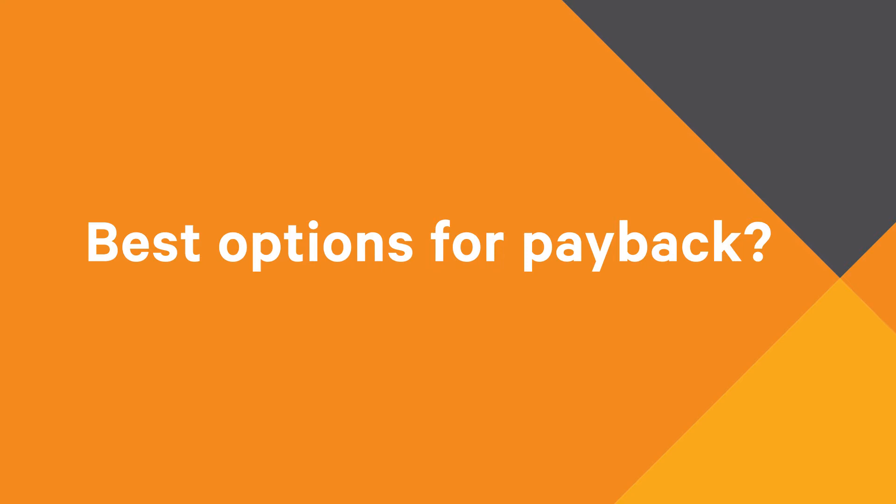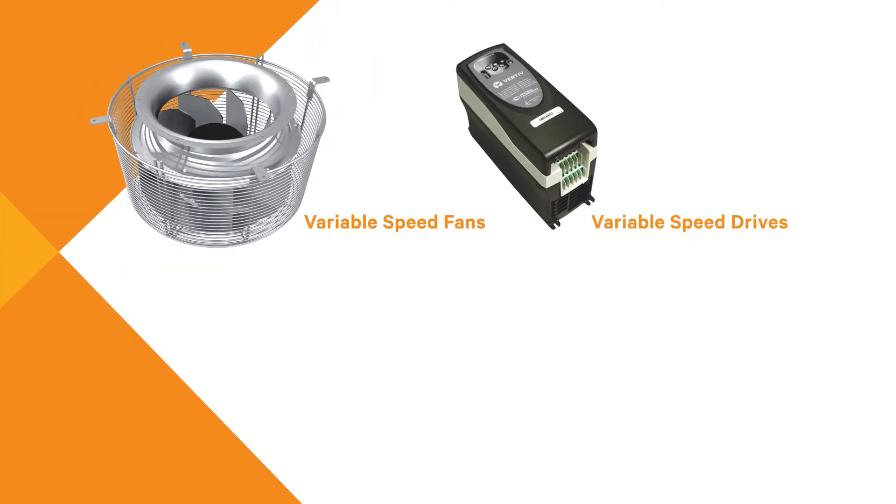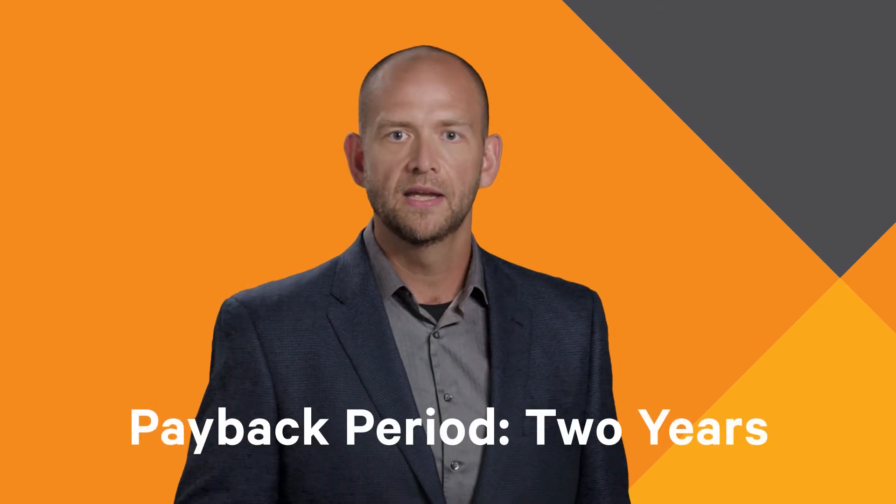Let's take a look at some factors. Upgrading your units with EC fans or variable speed drives, new controls, and adding containment will substantially improve efficiency and reliability. A two-year payback is likely, and that approach would give you additional energy savings and more reliable performance within the remainder of your five-year window.